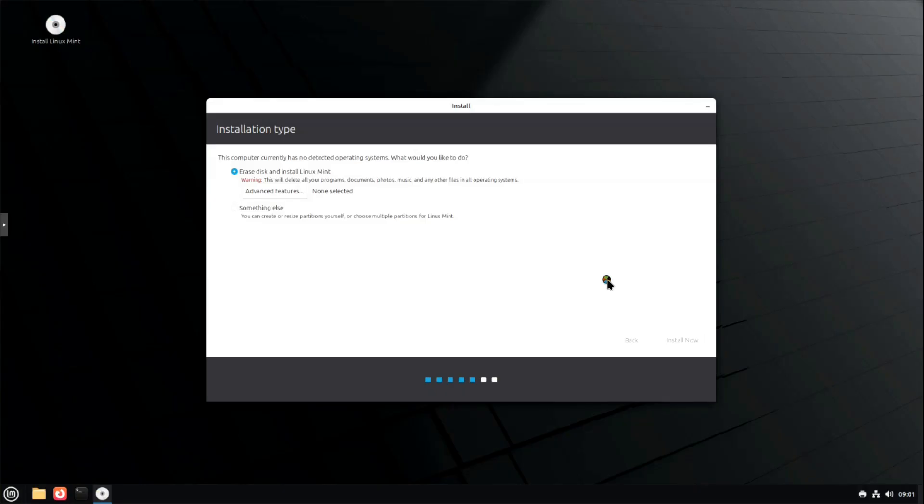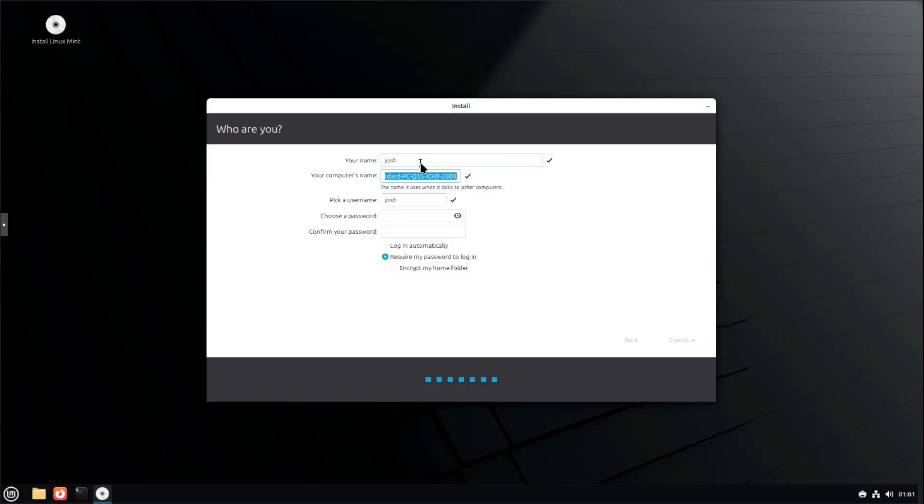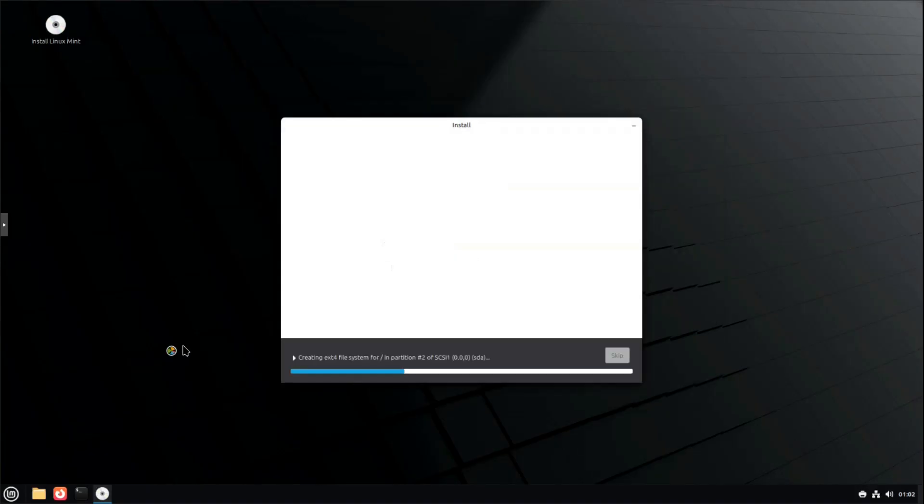We should be setting up our user accounts at this point. There's the location step. Installation is running in the background. I'll just put 'Mint 22.3' as the name. Type in a super strong password — Mint says it's fair, but we'll roll with it. Require my password on login, and you can encrypt your home directory if you want. Let's just hit Continue and let it install. Once it finishes, you can continue playing with the live desktop environment or reboot and log into the full environment.